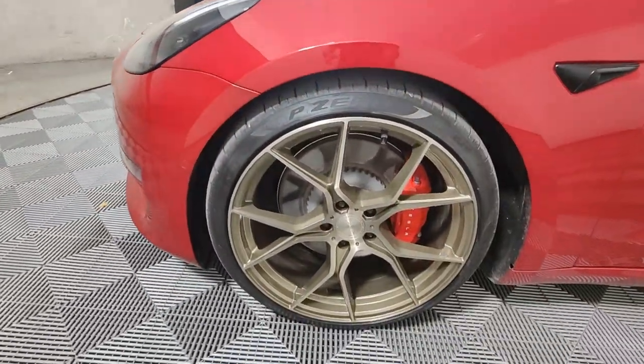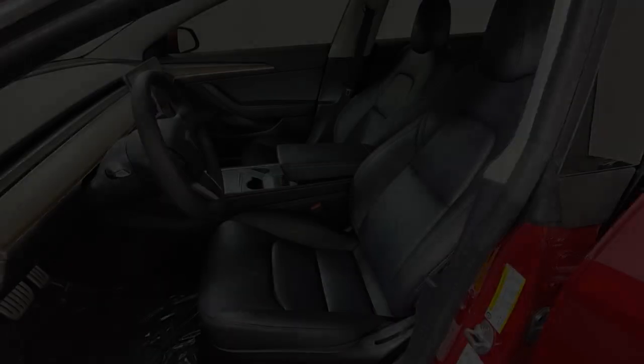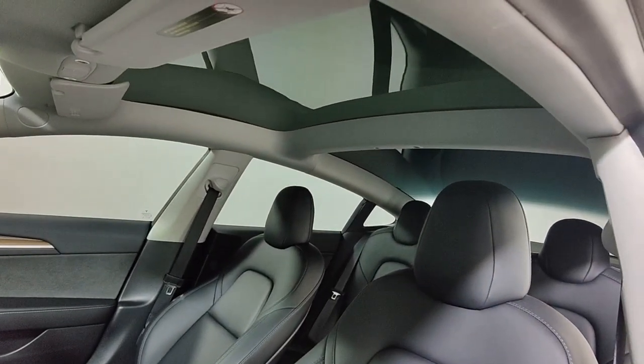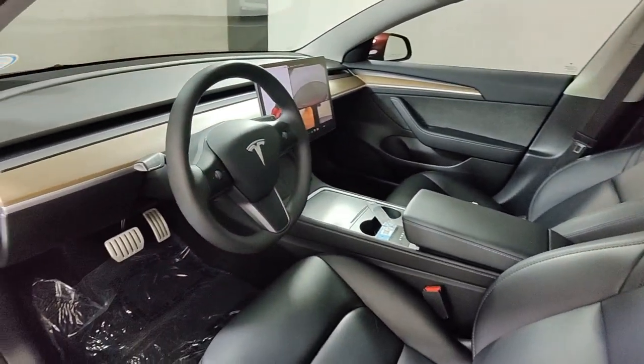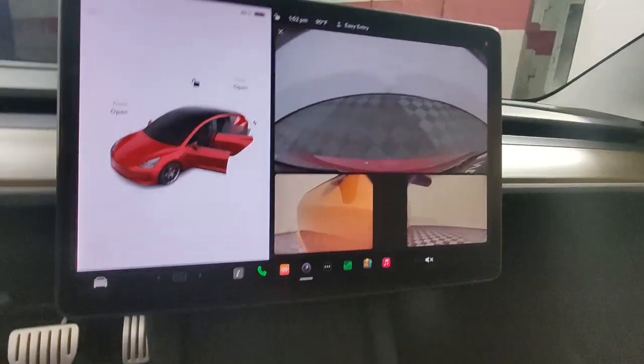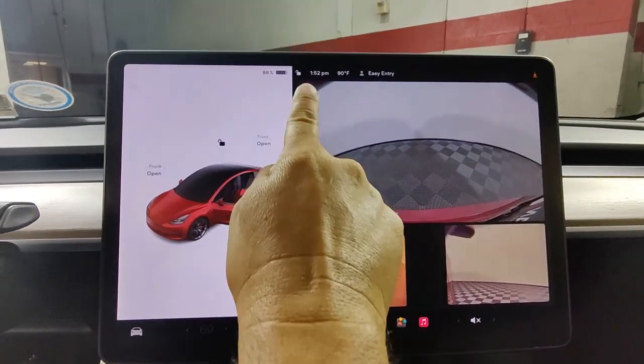The following are some of this vehicle's highlighted options: heated steering wheel, Apple CarPlay and/or Android Auto, navigation system, sunroof/moonroof, keyless entry, wood grain interior trim, heated mirrors, fog lamps, heated rear seat, and power passenger seat.